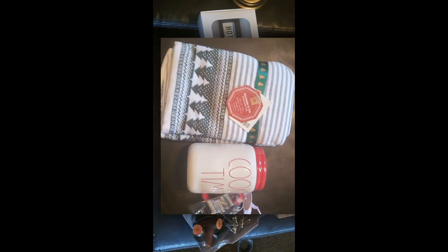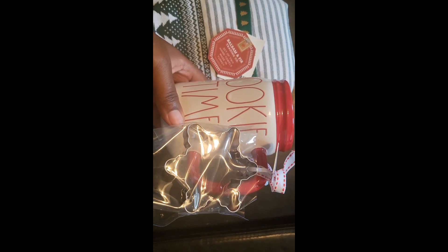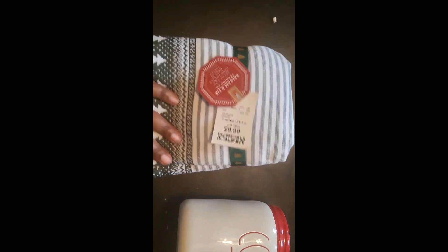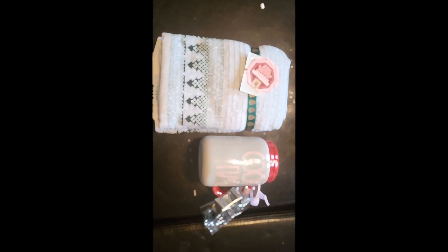These two items came from Home Goods. I grabbed this cookie mug — I don't have a mug made like this, so that's why I got it. It was $7.99 and included a snowflake cookie cutter, which is a great price. I also grabbed these 'Goodness Gracious' hand towels for $10 — it's a set of two. So cute with the trees, and that's all I got from Home Goods.